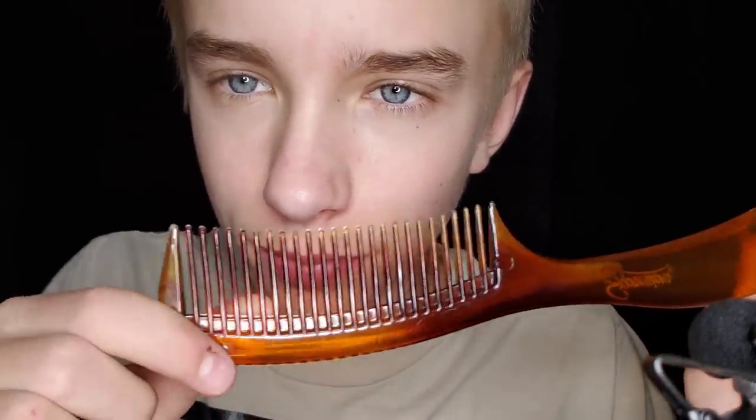Oh okay, I forgot about this — another comb. Huge.